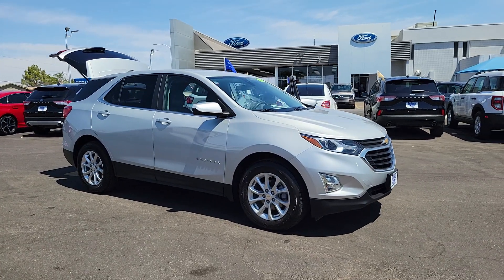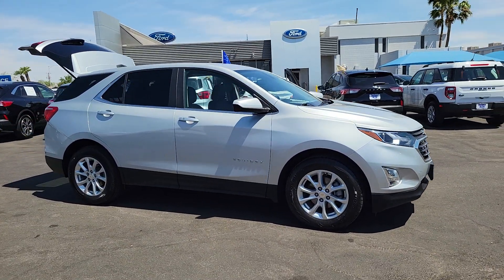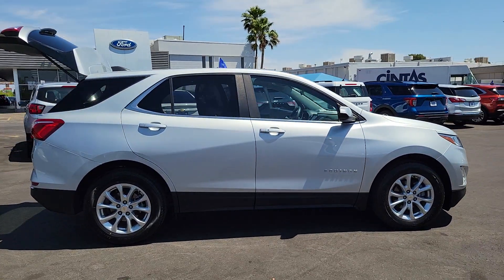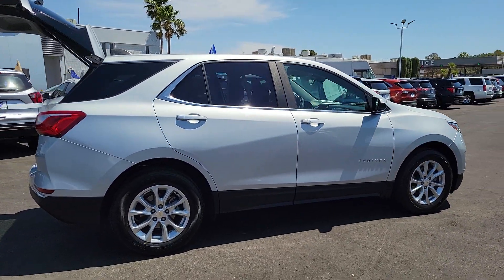Get into a car with value. 2021 Chevrolet Equinox. With less than 70,000 miles on the odometer, this vehicle stands out from the rest.